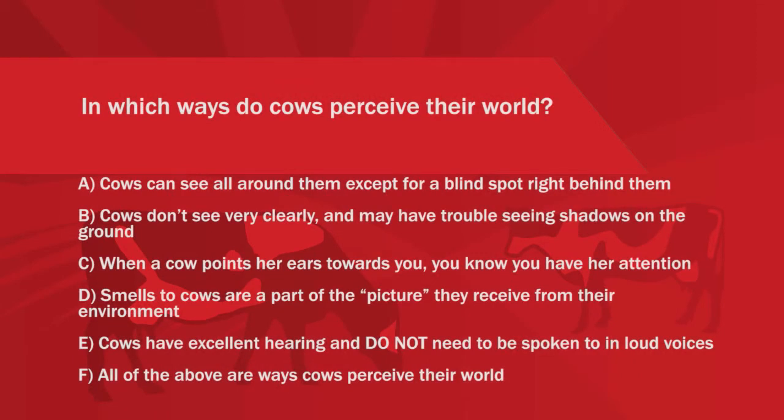In which ways do cows perceive their world? Cows can see all around them except for a blind spot right behind them. Cows don't see very clearly and may have trouble seeing shadows on the ground. When a cow points her ears towards you, you know you have her attention. Smells to cows are part of the picture they receive from their environment. Cows have excellent hearing and do not need to be spoken to in loud voices. All of the above are ways cows perceive their world.